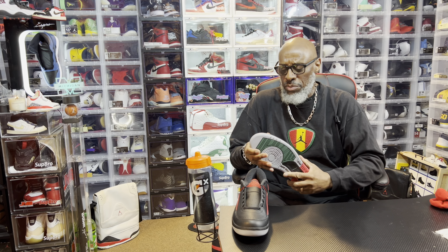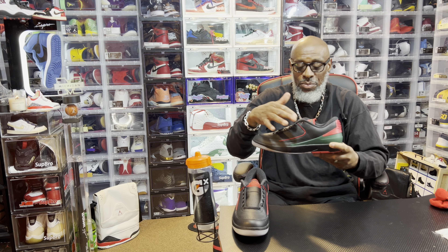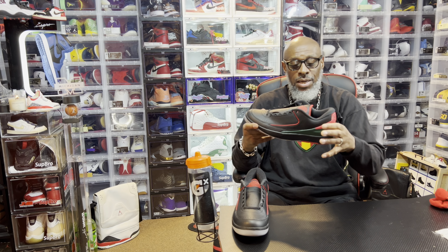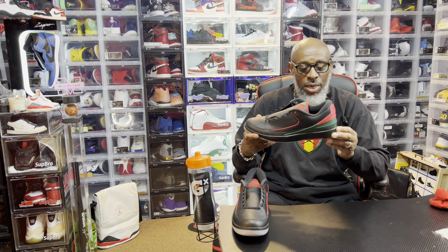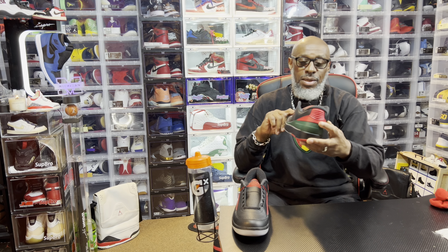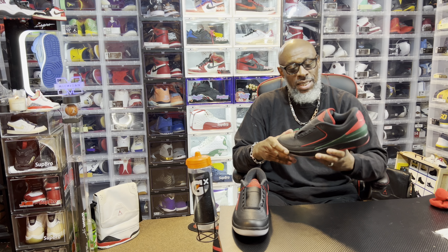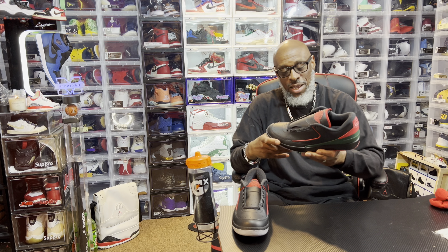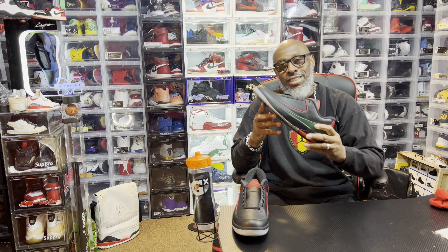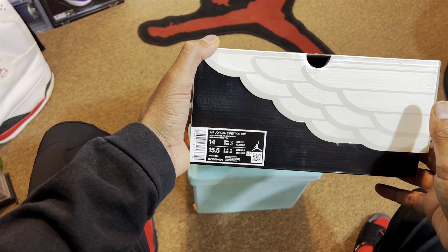Very soft and plush leather. That mixture of the red, the black, and the green — the red piping going around there, and the dark money green going around the upper mud guard, your red on the heel panel. Let's get a closer look and get into these Air Jordan 2 retro low.